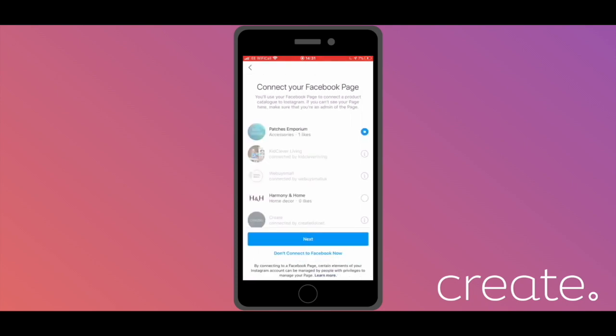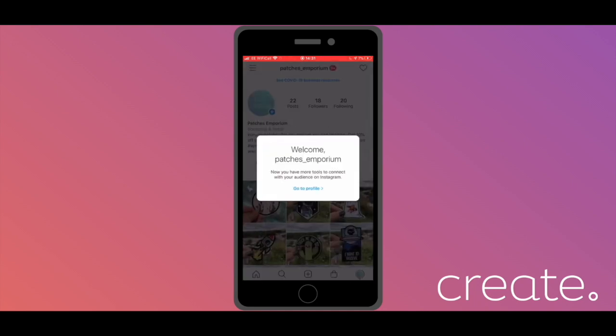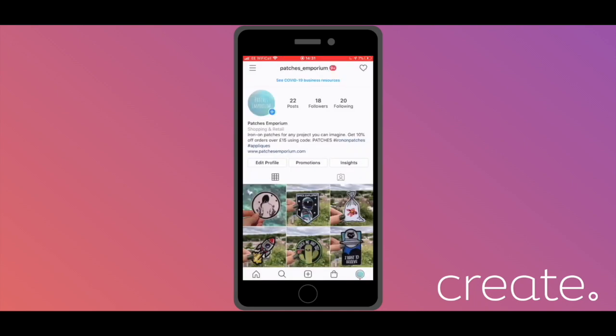Having up-to-date and available contact information could be beneficial to your application. Finally, you'll need to connect your Facebook page to your Instagram to create your professional account. Hit Next when you're done. Now your Instagram profile will have been switched to a professional account, meaning you'll have access to more advanced insights and other new features, and you can now apply for Instagram shopping through your profile.